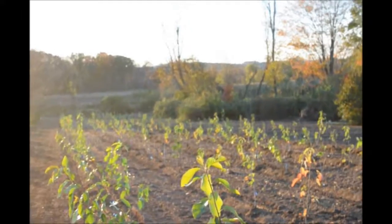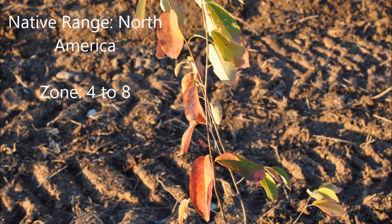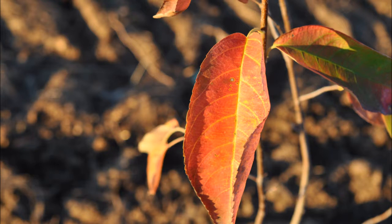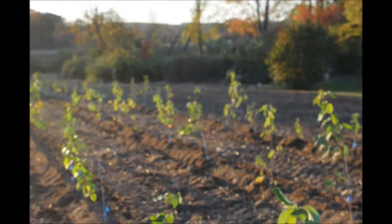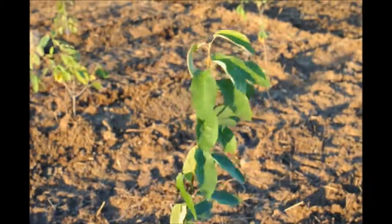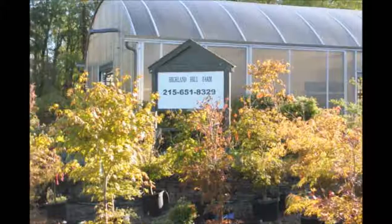If you need serviceberries, we have others ready to go. You can call us at 215-651-8329. Thank you for visiting Highland Hill Farm in Bucks County, PA.